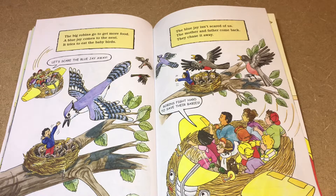The big robins go to get more food. A blue jay comes to the nest and tries to eat the baby birds. Let's scare the blue jay away! But the blue jay isn't scared of us. The mother and father come back and chase it away — robins fight hard to save their babies.